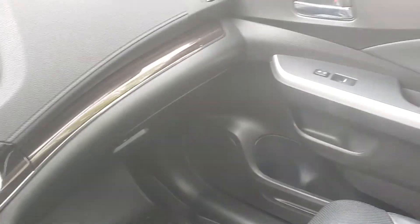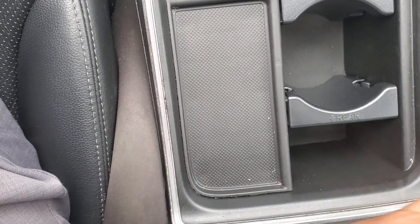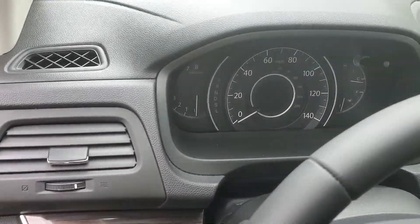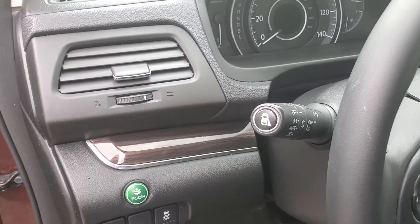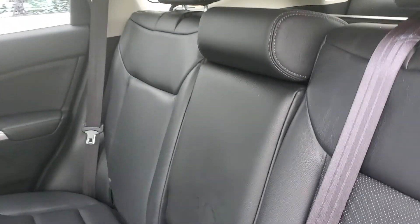Leather condition for the front passenger seat looks good. No tears, no rips. Checking the position of the wheel and moving to the back seat — leather looks great back here as well.